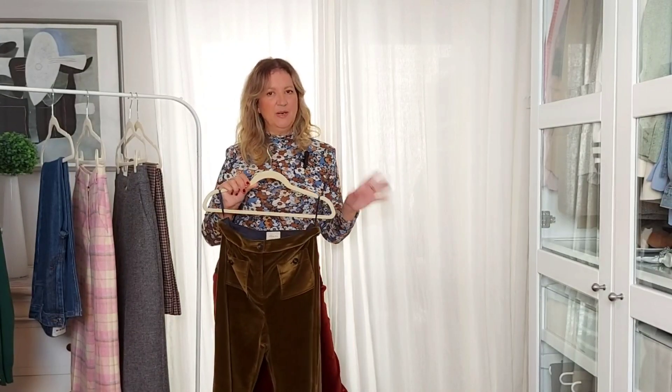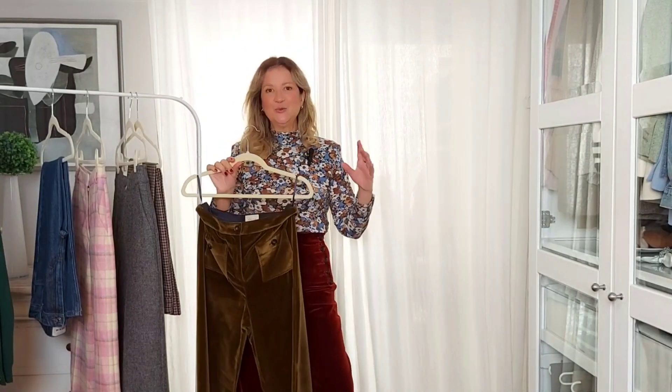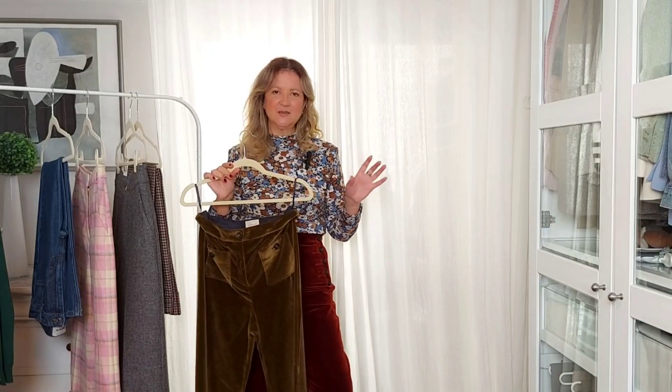This deep, rich burgundy gives off a sense of sophistication and elegance. I could go on and on with color combinations, as olive green is such a versatile color.